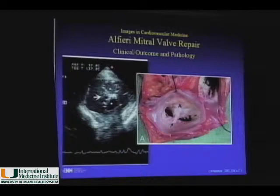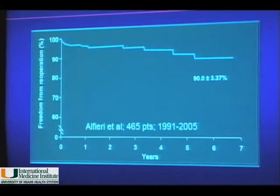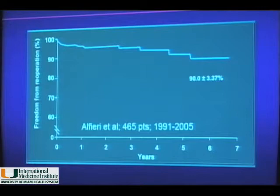This is an example of the Alfieri operation — you can see the pathology specimen from a patient going to cardiac transplantation, showing the junction of the anterior and posterior leaflet in the middle forming a double orifice, also assessed by echocardiography. The long-term survival data from Dr. Alfieri's series shows that at six to seven years of follow-up, 90% of patients were free of re-operation. Patients with annuloplasty did better than those without, and patients with non-calcified annuli also did better — but importantly, 90% had seven-year follow-up free of re-operation with improved functional heart failure class.